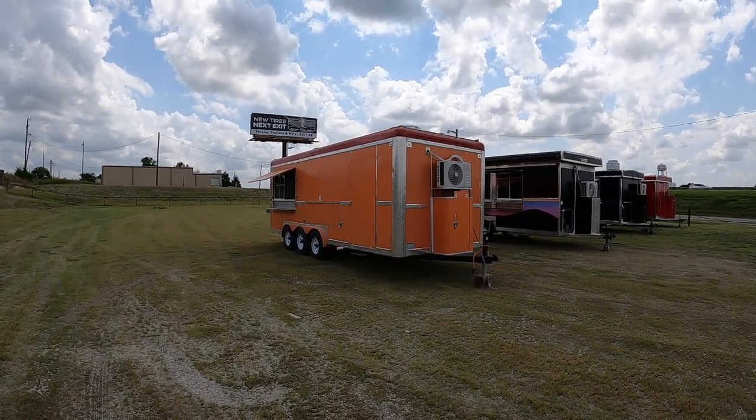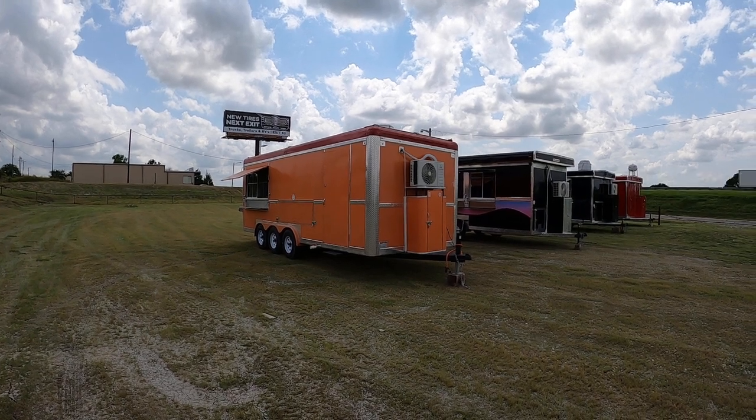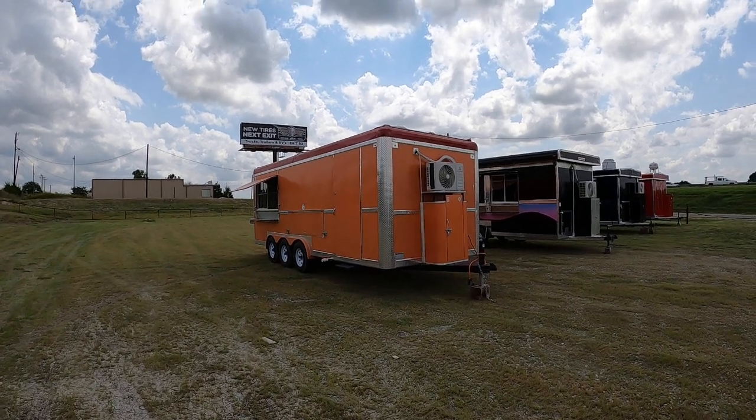I'm going to show you all some trailers. We got this 8x22 orange. It's got the fire suppression. It's got all the setup ready to go to start cooking.